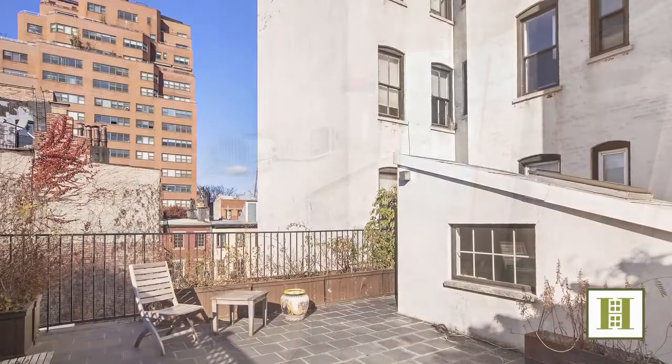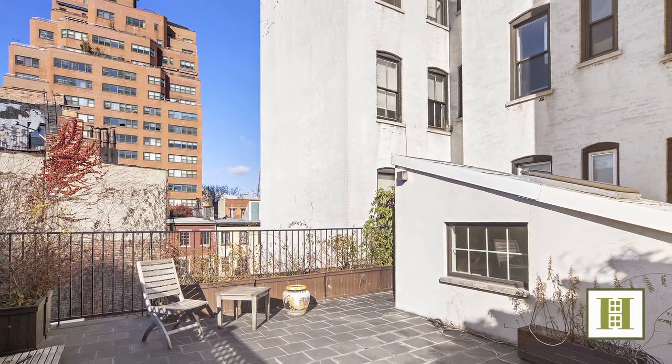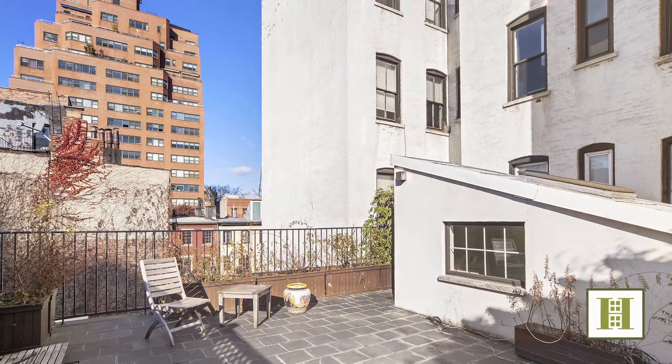Atop the home sits a sunny landscaped and irrigated roof terrace offering open village views, an outdoor shower, and Bose sound system.